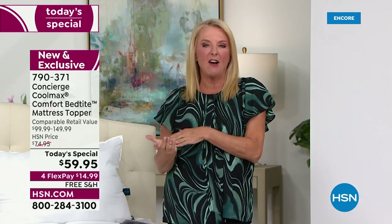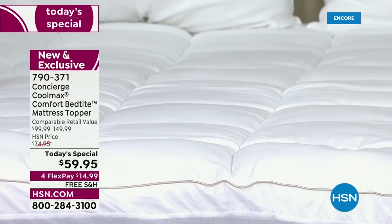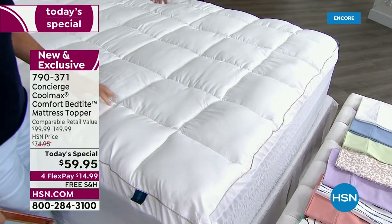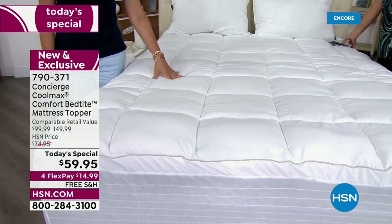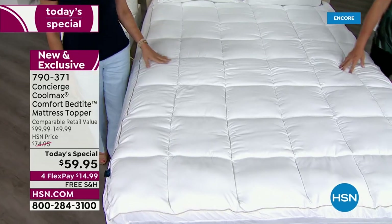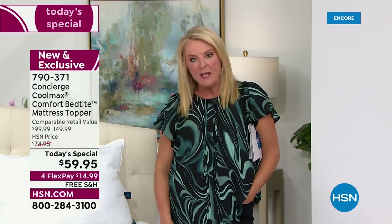Normally we do another mattress topper in October because that's when company's coming for Thanksgiving and Christmas. We know people are pulling out sofa beds and blow-up beds too. But we're not doing another mattress topper as a today's special for the rest of the entire year. So I want you to think ahead. Maybe that guest room, maybe you've got a new mattress on order — put a mattress topper on both of them, cover the old one up and transform it, and cover your new one.